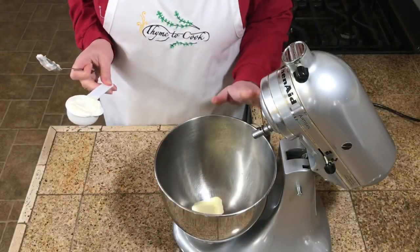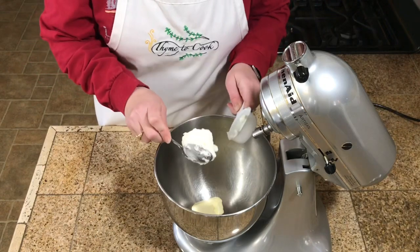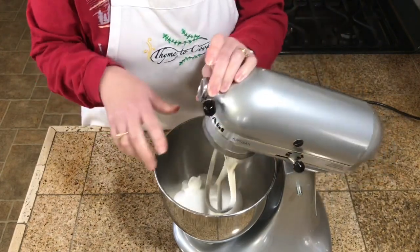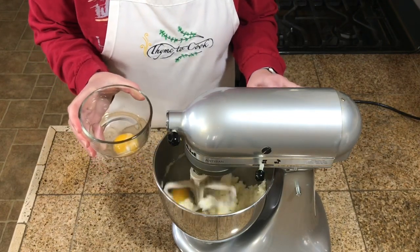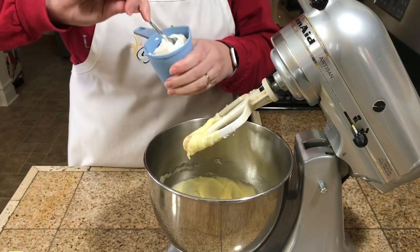Cookie number two is a soft sugar cookie — like those Lofthouse sugar cookies you can buy in the store: soft, cakey, and delicious. To my mixing bowl I have a half stick of butter, a fourth cup of shortening, and one cup of sugar. I'll cream these together, then add two eggs one at a time, one teaspoon of vanilla extract, and three-fourths cup of sour cream.